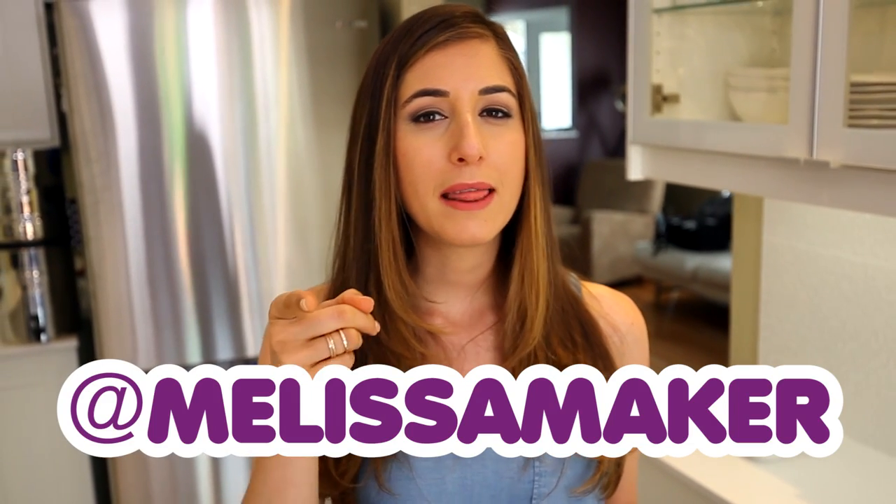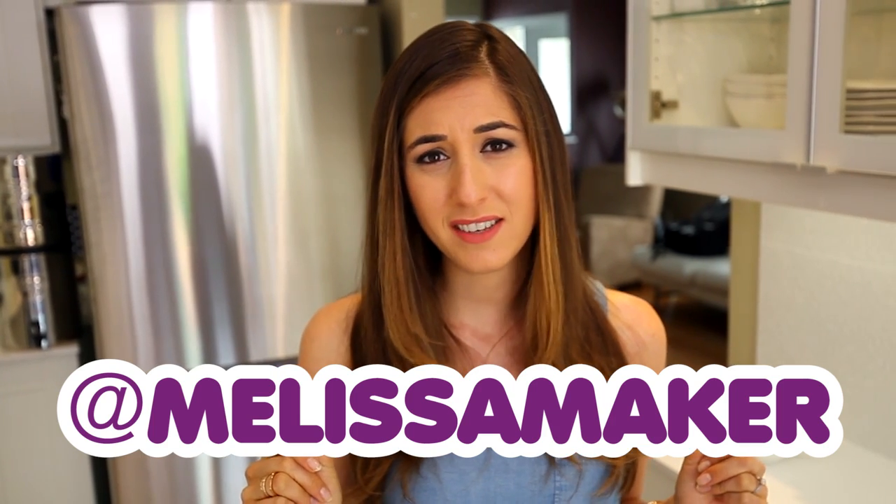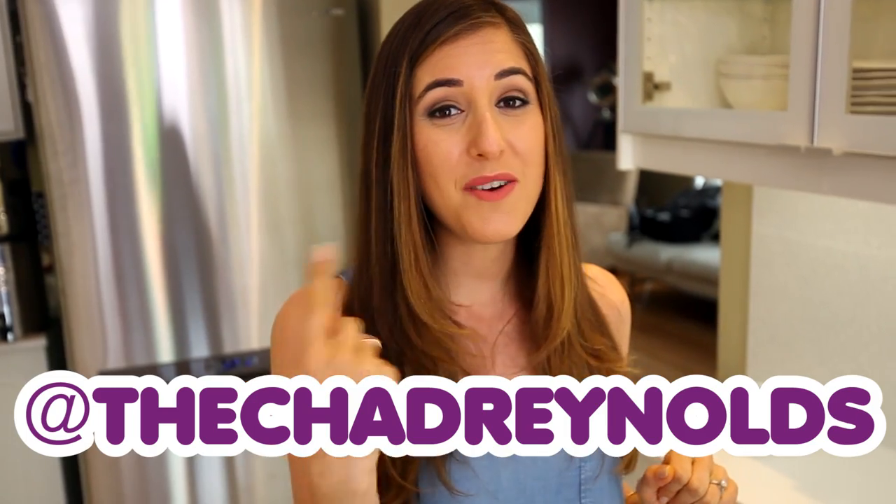If you want to see what I'm up to during the rest of the week aside from playing around with fruits and veggies, I'm trying to take more walks and do some more inspirational motivational stuff, especially on Snapchat. You can find me on Instagram and Snapchat — I am at melissamaker. The guy who has about 12 artisanal mayonnaises in the fridge is at the Chad Reynolds, and we are at Clean My Space.